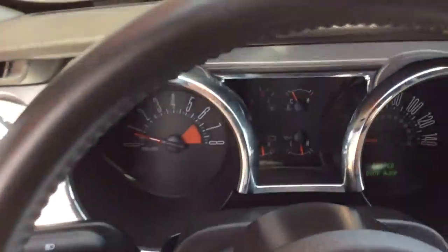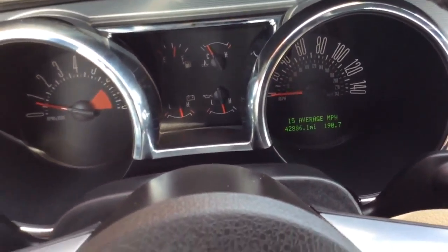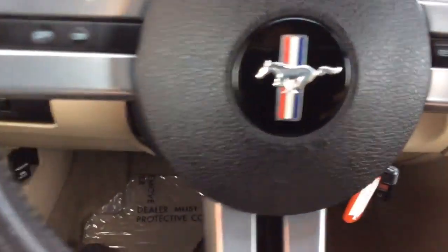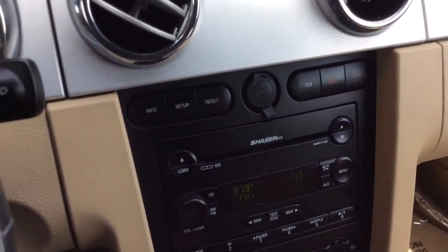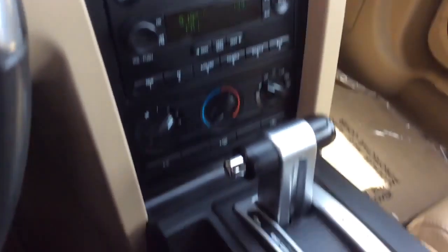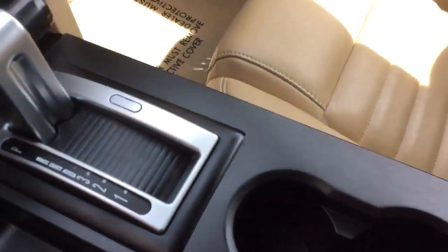Light controls there. Nice low miles for an '09 — only 42,000 miles on it. You have gauges there, cruise control on the steering wheel, cool Mustang logo there. Radio here, it has the Shaker 500 sound, so an upgraded sound system. Six-disc CD changer. Climate control settings here. It's an automatic transmission. Cup holders, and an armrest that opens up with a power outlet and auxiliary line-in as well.